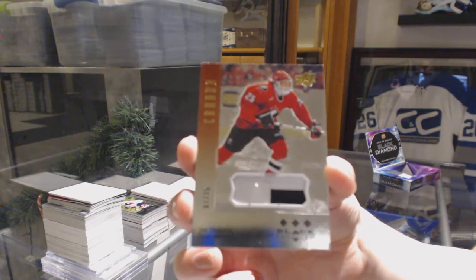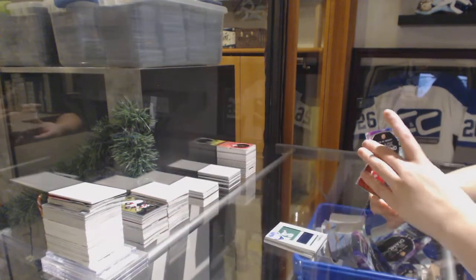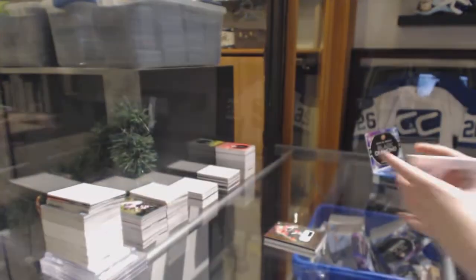So we didn't get a diamond — that's strange. I mean, we did get a Gretzky auto and a Poehling auto, but I'm surprised we didn't get a diamond. And number to 99 for the Flames, Mark Giordano — Hardware Heroes. There we go, everybody.